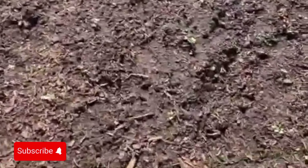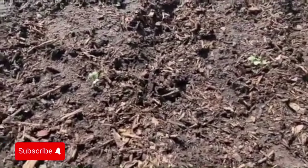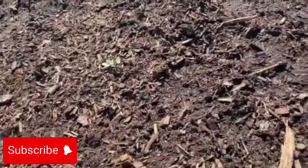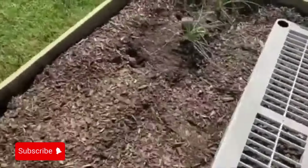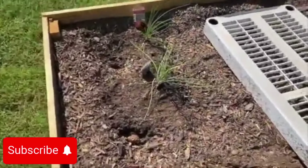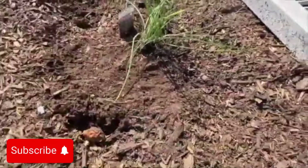Over here, we got cabbage coming in. I planted that probably about two weeks ago, it broke through, and that will be probably about 12 heads of cabbage. Over here, we got onions and onion chops coming in, so we'll have some bulbs of onions right here.